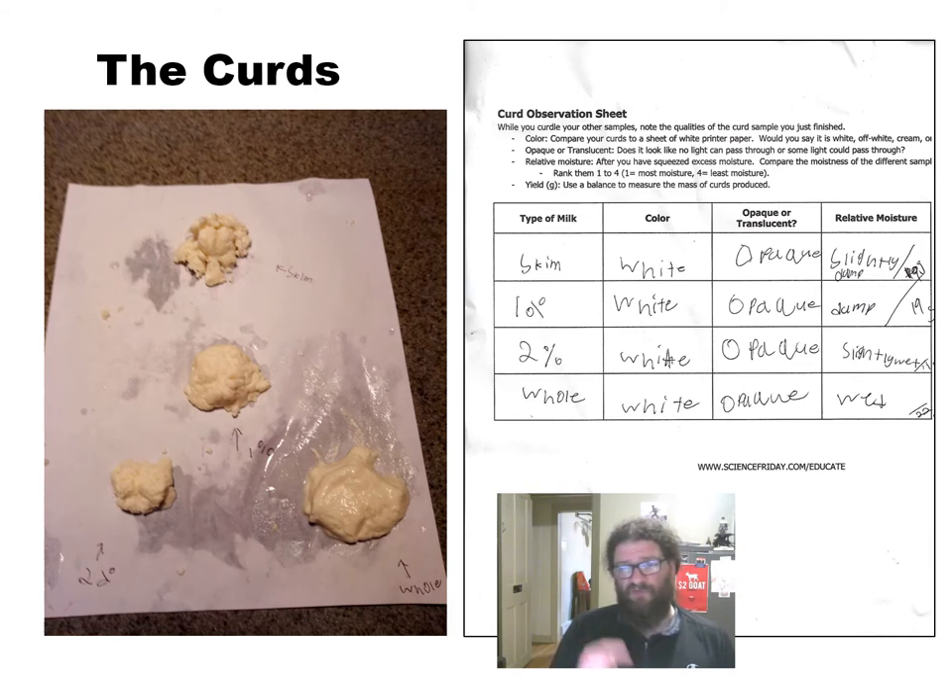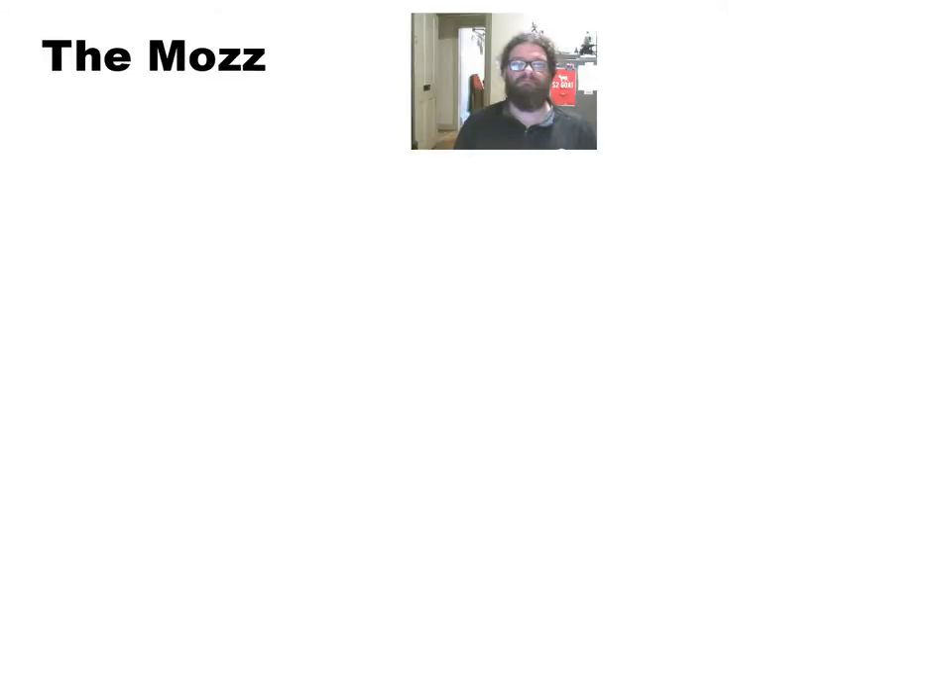This is a good place to talk about the difference between damp, slightly damp, wet, and slightly wet. Part two is where we actually make cheese. The curds from part one were not the most delicious — couldn't get my 10-year-old to eat any of them. The skim milk ones in particular were super dry and crumbly.